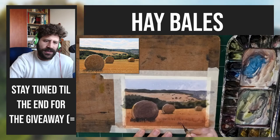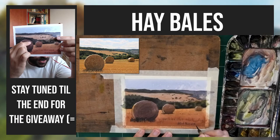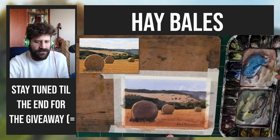One thing I forgot and kind of messed up: the top here should continue being a highlight all the way to the right. There should still be a highlight and you can see it in the reference photo. That's something I'm going to fix before I send it to whoever wins this.